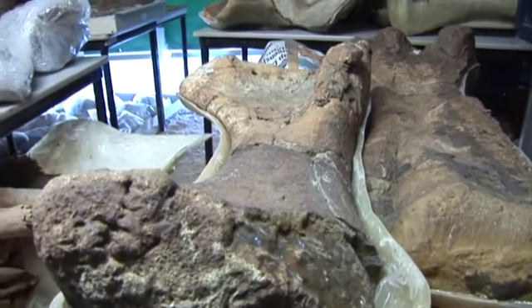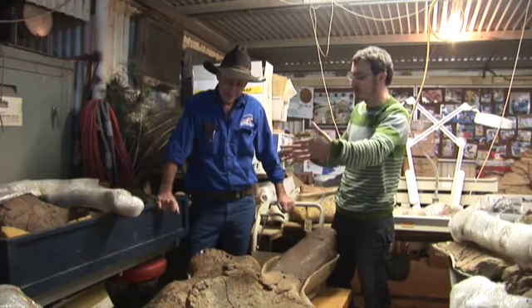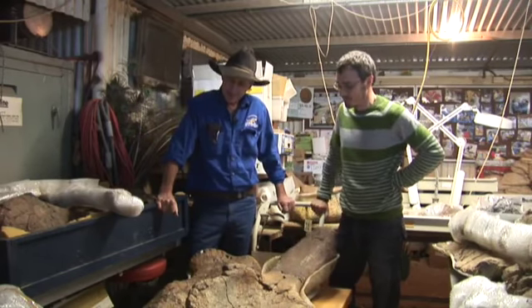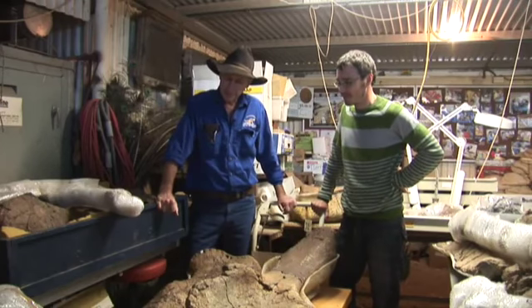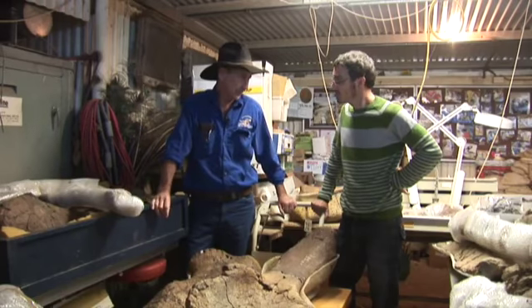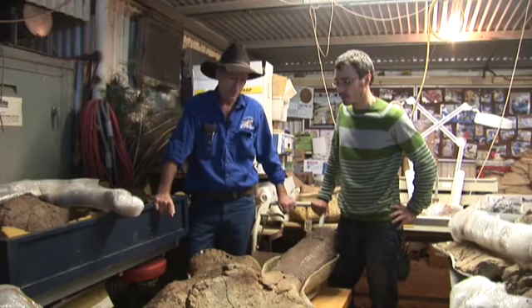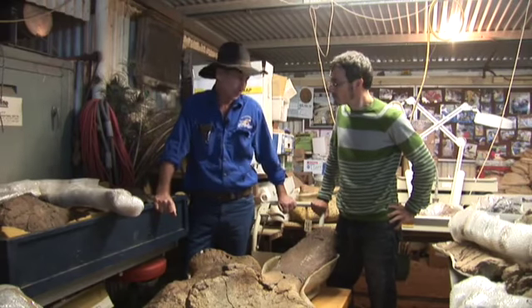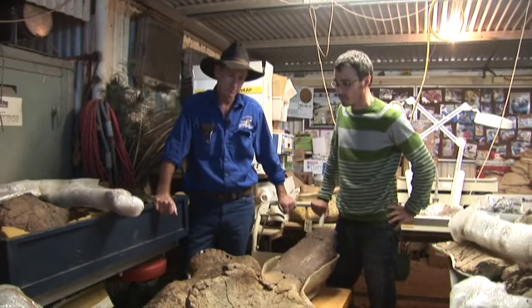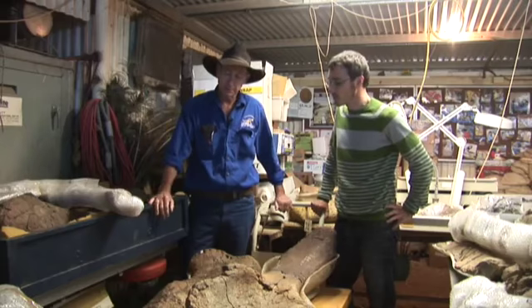Basically all these huge bones — what does that tell you about the environment? What's going on? How are these things getting here? How did this animal die? Why is it here? Well, it was obviously some sort of a flood deposit, but pretty well every dinosaur bone we find has been preserved in mud. That's the only way they have been preserved — very fine silt deposits. The animal has either been washed in there by a flood, or it's been bogged, or died on the edge of the water, or killed on the edge of the water, or something similar.